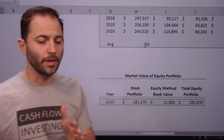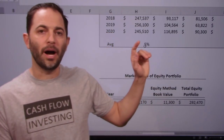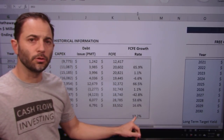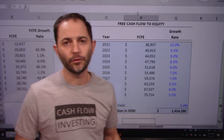Next, I want to summarize the equity portfolio. I'm pulling the stock portfolio at $281 billion — the market value of the stock — plus $11.3 billion for Kraft Heinz, giving us $292 billion of an equity portfolio. We'll combine it with the free cash flow: we're going to grow both independently and see what the combined value is.